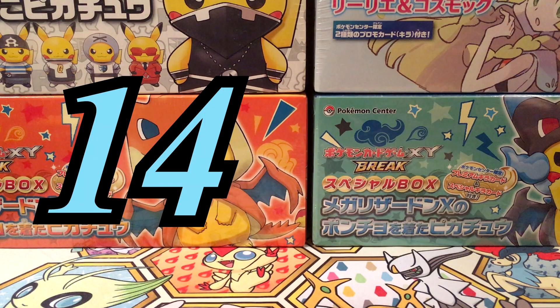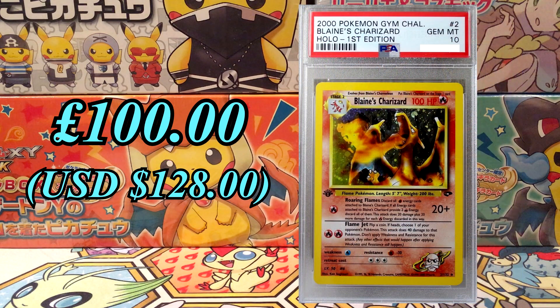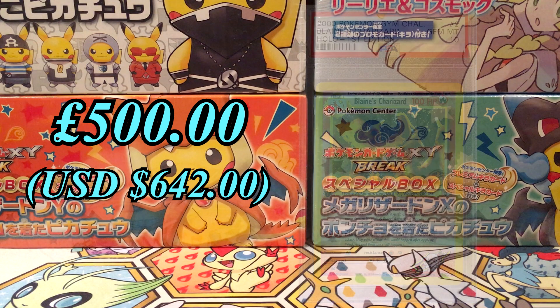At number 14, we've got the first edition Blaine's Charizard from the Gym Challenge set released in 2000. Currently it's at £100, and PSA 10 is at £500. 232 of these exist in PSA 10.